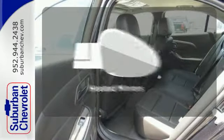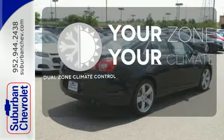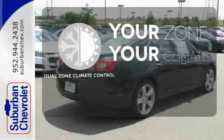Avoid scraping snow and ice with heated mirrors. It's too hot. It's too cold. Not anymore with dual-zone climate control.